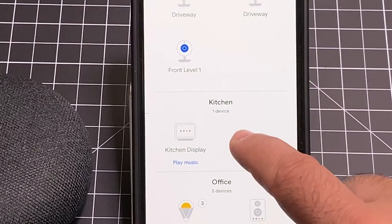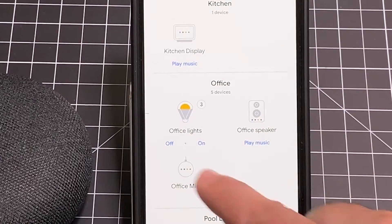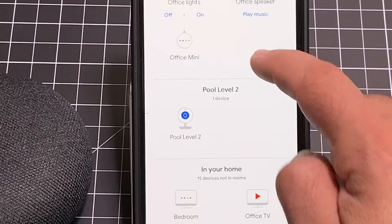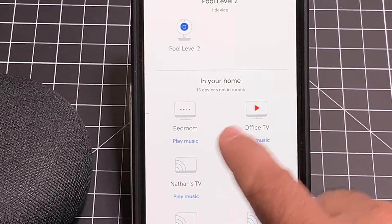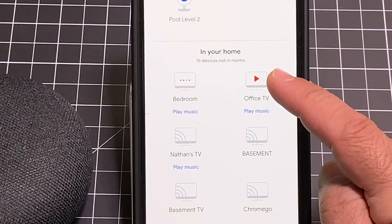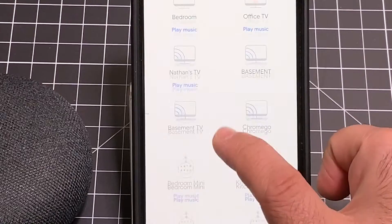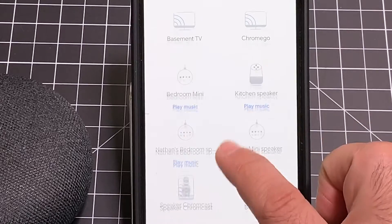My kitchen display, which Noel and I reviewed — this is our Lenovo display. Lights in the office, a Google Mini and an office speaker, which happens to be my LG speaker. A pool camera. And then there's a TV with Chromecast capabilities, all my Chromecast devices — the basement, my son's room, my kitchen, my first home's device — all of these are broken down nicely.